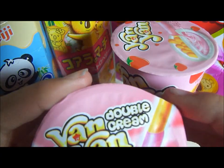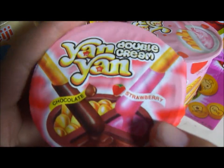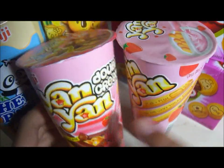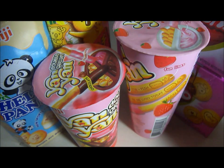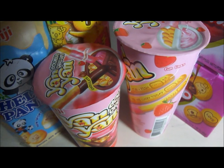The last thing I got was another Yan Yan, the double cream one, which comes with the sticks but has two flavors — strawberry and chocolate. This one is a little bit smaller since it comes with both flavors. That's basically everything I got. I know this is a pretty small haul but I was just really excited and wanted to share it with you guys. I hope you enjoyed this video, thanks for watching, bye!